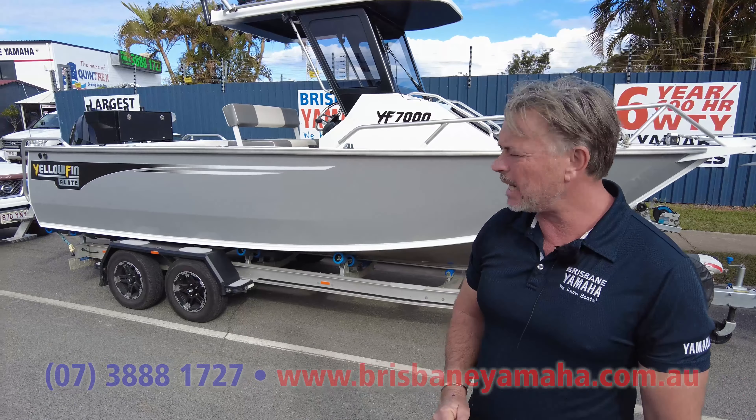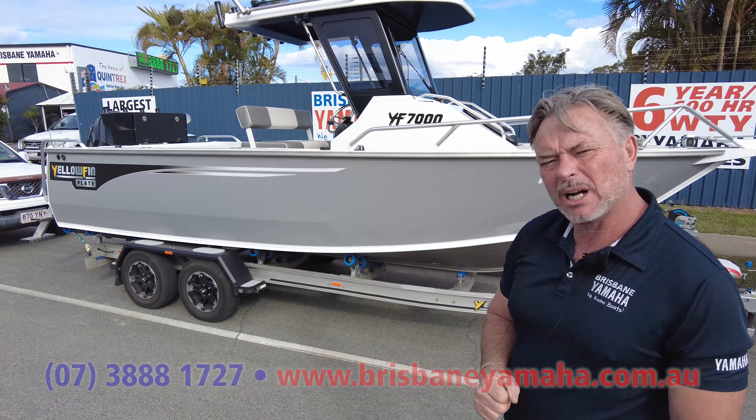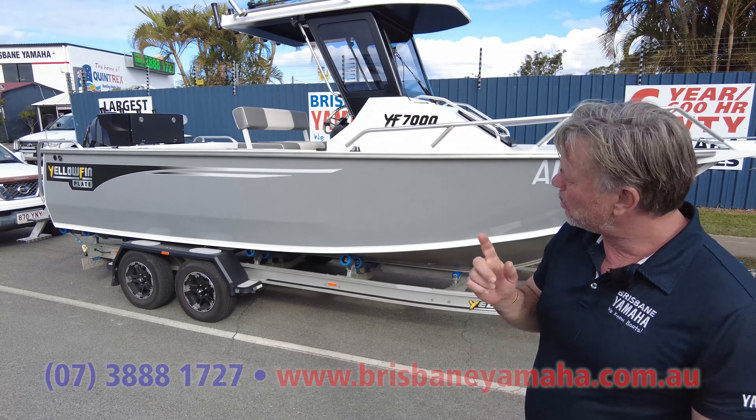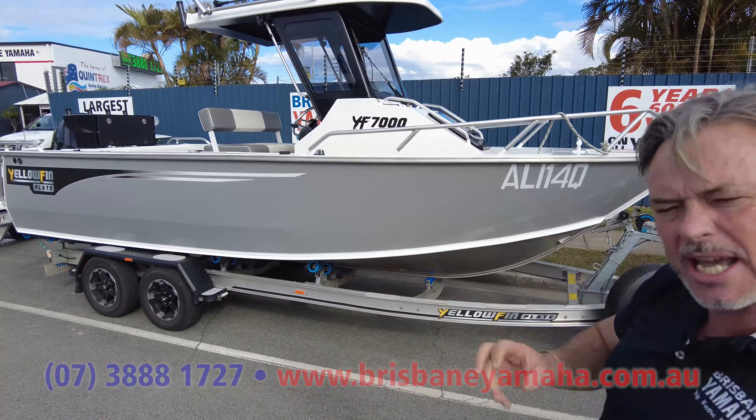This is one that was sold earlier — it was sold with an Evinrude, and the owner has brought it to us. He's going to put a Yamaha on it and a self-deploy Minn Kota. I thought we'd have a look at this boat and show you the layout with the center cab, because if you want fishing room, these things are beautiful.